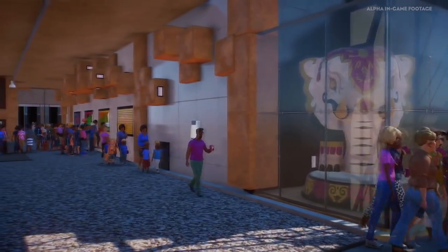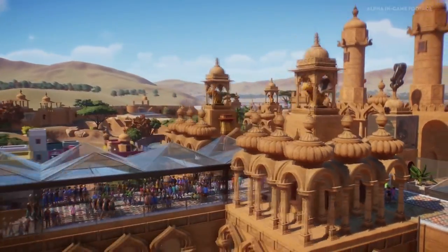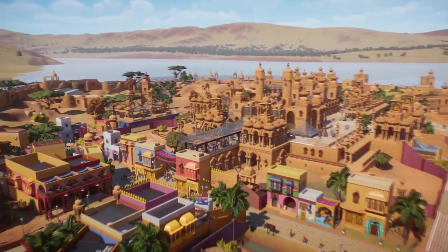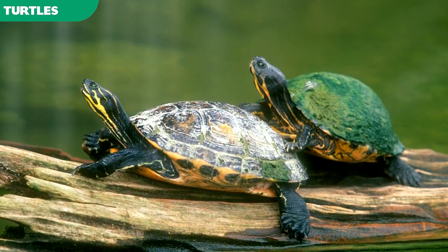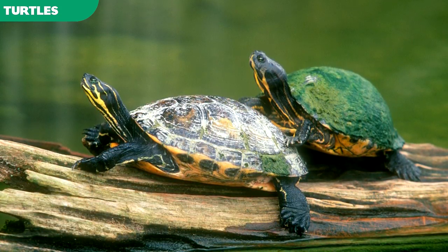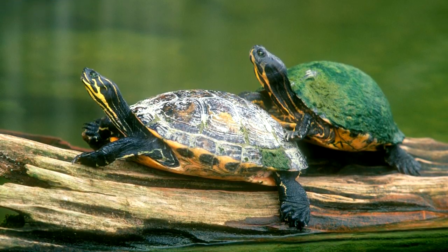So far at the date of making of this video, no turtle has been officially confirmed for Planet Zoo or even speculated, but it seems inevitable we will receive one sometime soon. All turtles are at least semi-aquatic. They are known for sporting streamlined shells and often have webbed or clawed feet to inhabit areas close to water, such as wetlands and riverine habitats.